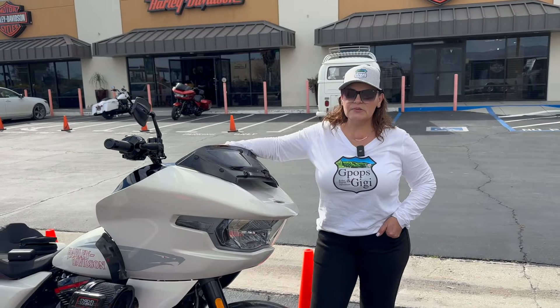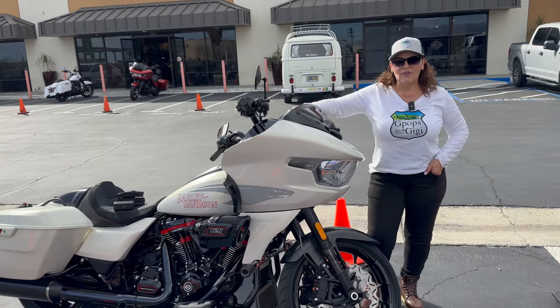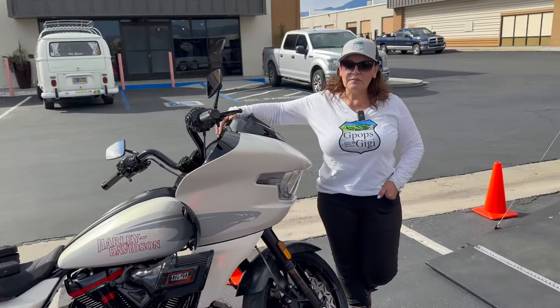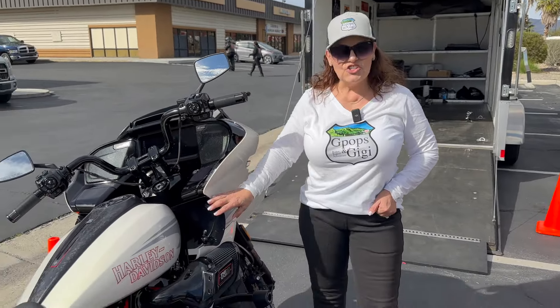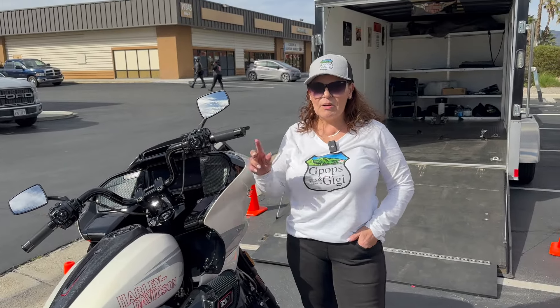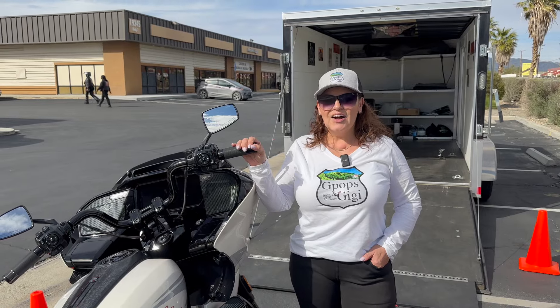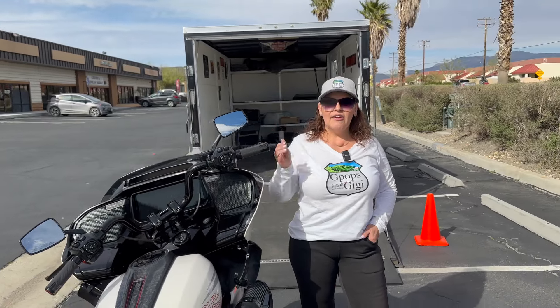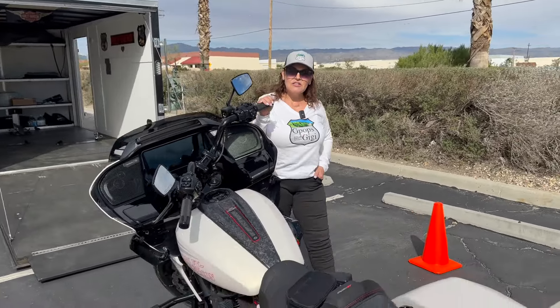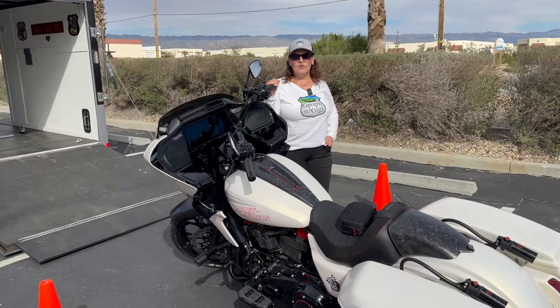I'd like to thank Manny and everyone that helped us here at Palm Springs Harley-Davidson. If you ever want a motorcycle and not pay more than MSRP, come here. We had a great experience — we felt like family, everybody took their time to give us one-on-one attention. Haven't named her yet, so comment below if you have some good ideas for names. I want to thank Patty in apparel, Eric in management, and Manny our salesman — they all did awesome and made us feel very welcome.